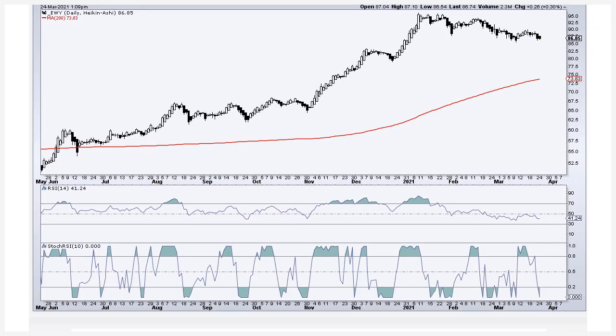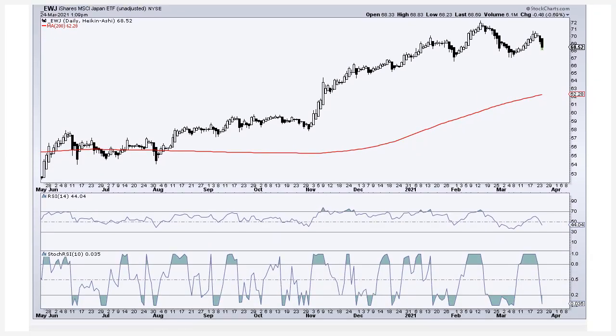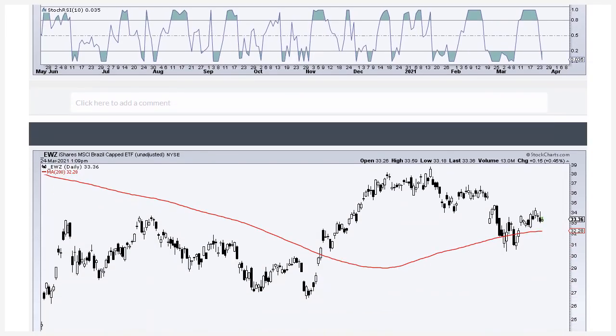The Korea ETF was holding up the best when I did this analysis last week, and looking at it now, it's still consolidating but we still have a resistance hurdle for a signal. We need to get a break above 90 to reverse the downtrend, but it is still one to watch. Japan is within a consolidation after its breakout move but is now falling back, so it's kind of just in a monitoring phase.